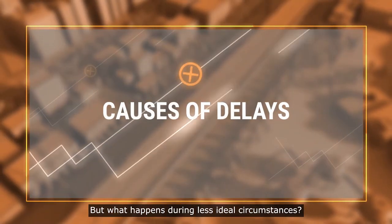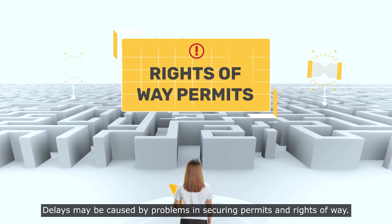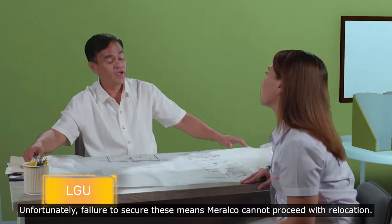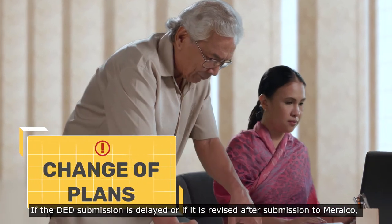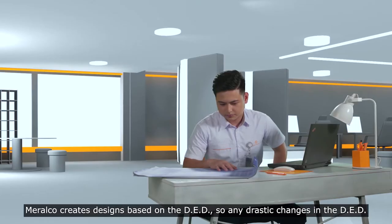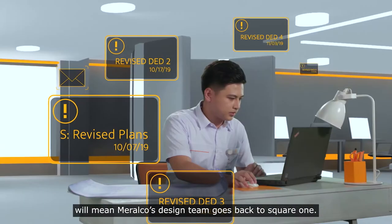But what happens during less ideal circumstances? Delays may be caused by problems in securing permits and rights-of-way. Unfortunately, failure to secure these means Meralco cannot proceed with relocation. If the DED submission is delayed or if it is revised after submission to Meralco, timelines may have to be adjusted. Meralco creates designs based on the DED, so any drastic changes in the DED will mean Meralco's design team goes back to square one.